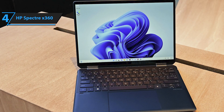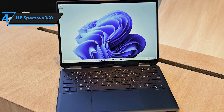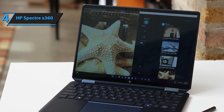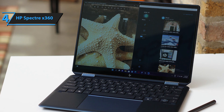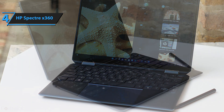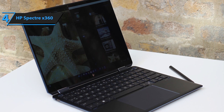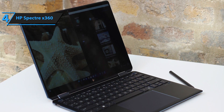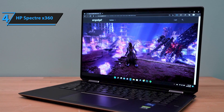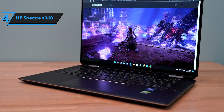The HP Spectre series has consistently showcased exceptional devices. When we claim the Spectre X360 elevates the standard, it carries weight. The Spectre X360 is not only an aesthetically pleasing laptop with its gem-like design and slim profile, but it also excels in performance. HP has endowed this laptop with an impressive battery life, making it one of the top laptops available today, and currently the finest laptop for programming enthusiasts. The laptop's left side houses a microSD card slot, a 3.5mm headphone jack, a USB 3.1 port, and an illuminated power button. On the right, you'll find the fingerprint sensor, two USB-C Thunderbolt 3 ports, and a volume control.